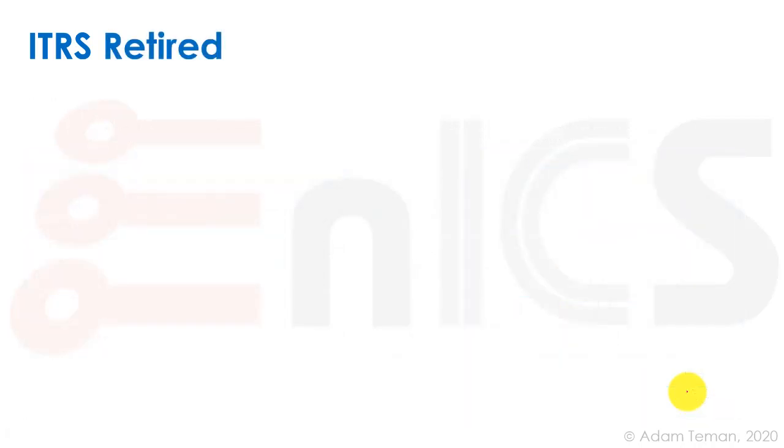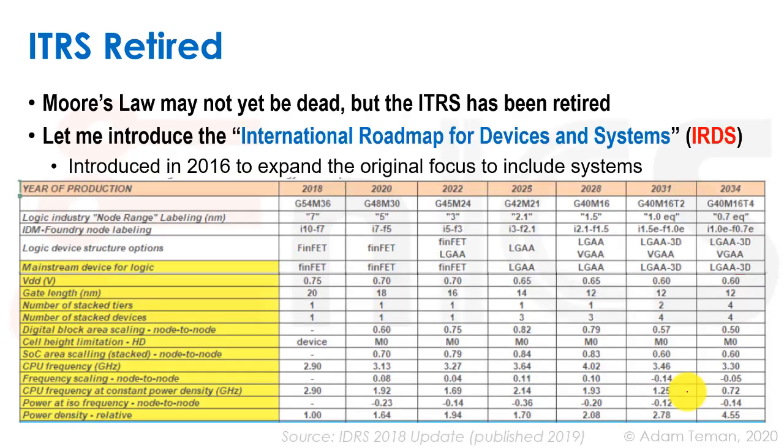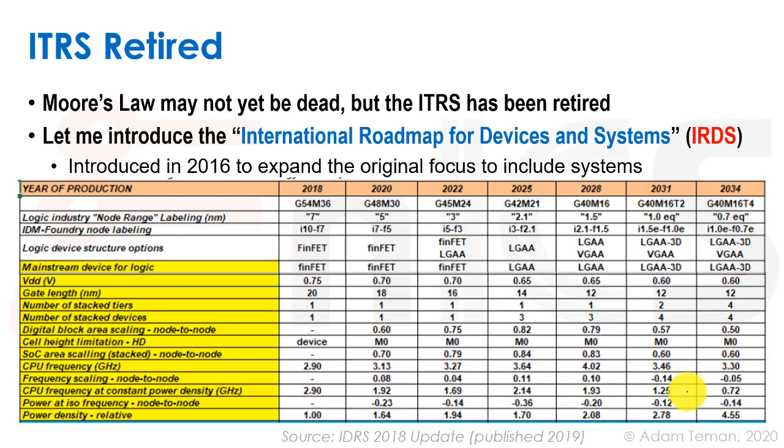The ITRS was retired — it was turned into ITRS 2.0 and then they changed the name to the International Roadmap for Devices and Systems, the IRDS. It's a new initiative started in 2016 and is the successor of the ITRS. They put out reports, with the last one published in 2019. You can download different notes from their website showing predictions and the current state of the industry.